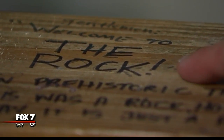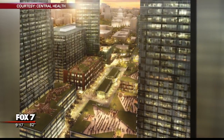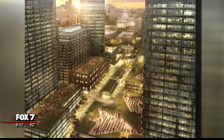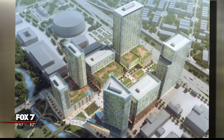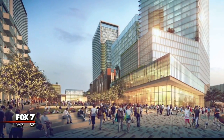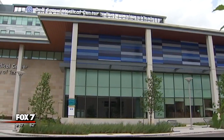In the words of Sean Connery, welcome to the rock. According to the Central Health Master Plan, the goal is to build a complete community in the spot Brackenridge is on now, that could include medical, housing, retail, and more. The rock will go away. Garza says this spot will be parking spaces, but he hopes they might parcel it out to people. Obviously the first step is moving into Del Seaton.